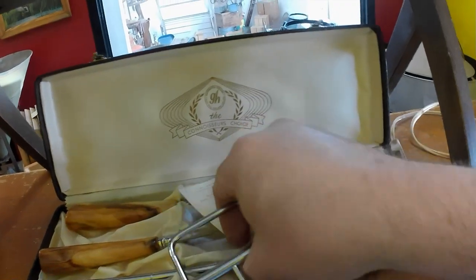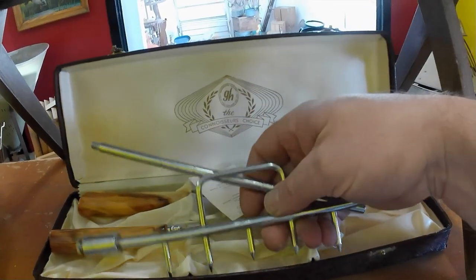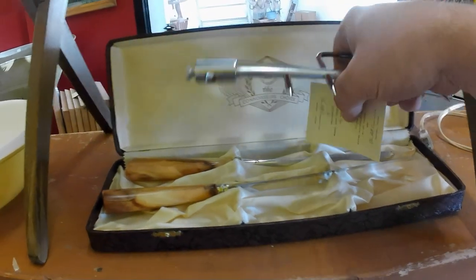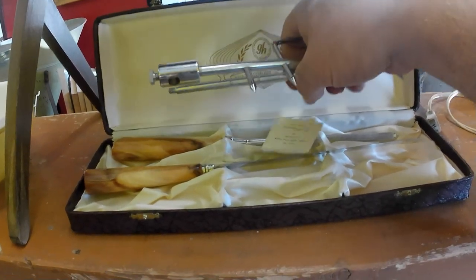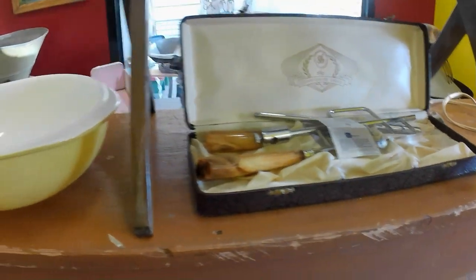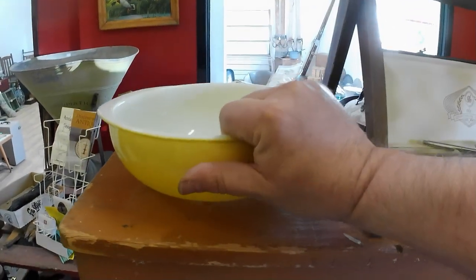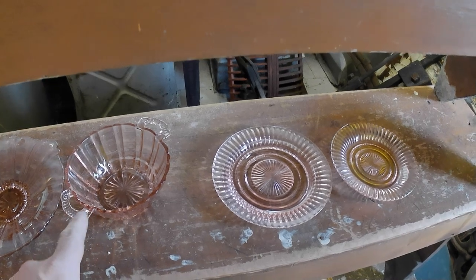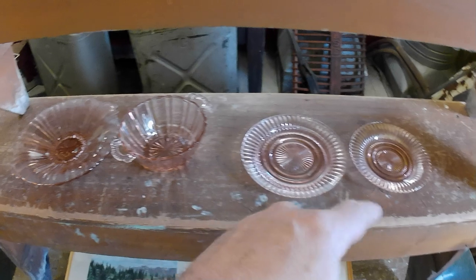I got a Bakelite cutting set — this piece doesn't really belong with it, but whatever, it was two bucks, basically a buck apiece for the sharpener and the knife. A piece of Pyrex for a dollar — couldn't pass that up, nice shape. Some depression glass — pink depression glass. I think they were a dollar for two pieces, so a couple bucks for four pieces. That was alright.